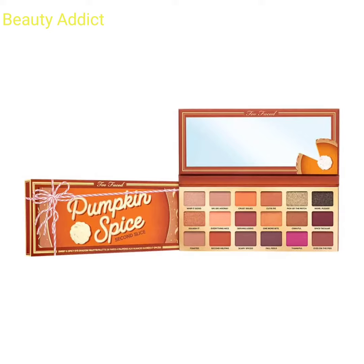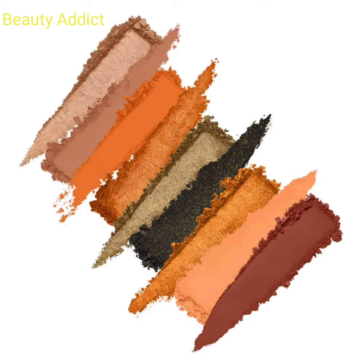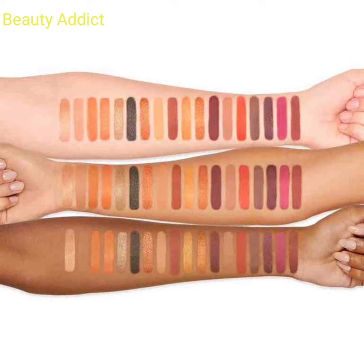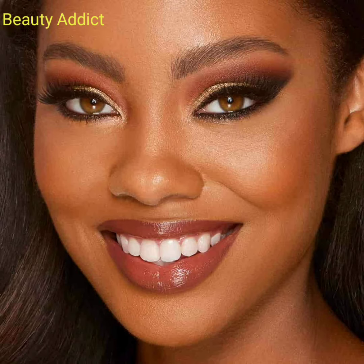Hi everyone, welcome back to my YouTube channel. Today I will inform you about the Holiday 2022 collection, which is the new Pumpkin Spice Second Slice collection by Too Faced. It has two products: number one is the Pumpkin Spice Second Slice eyeshadow palette, which includes 18 shades and costs $54, and the second product is the Melted Matte Pumpkin Spice lipstick, which costs $26. This collection will be available on their website on August 28th, 2022.